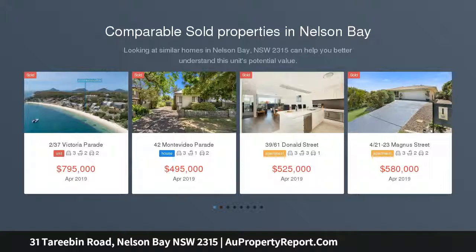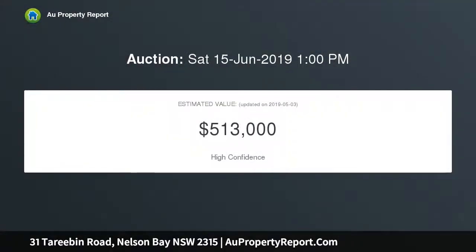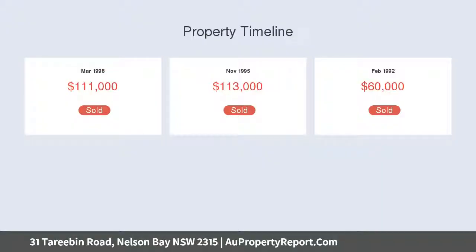This elevated 1257 square meter block with stunning panoramic views of the bay is perhaps the last remaining undeveloped land in the area. This is a fantastic opportunity to build your dream home in the exclusive upper slopes area of Nelson Bay. The block slopes away from the road, so let your imagination run wild and design a home that will be the enviable.